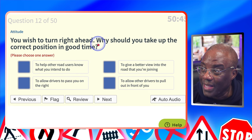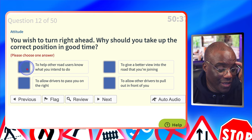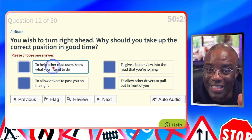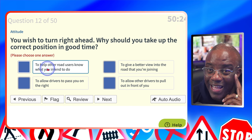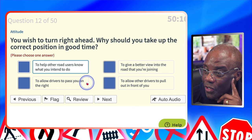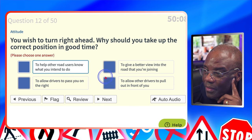You wish to turn right ahead. Why should you take up the correct position in good time? To help other road users know what you intend to do — that's a possible. Your car's positioning signals what you want to do, so positioning left of centre lets people know you're looking to turn right. To give a better view into the road you're joining? No. To allow drivers to pass you on the right? No — you're moving to the right. To allow other drivers to pull out in front of you? No.